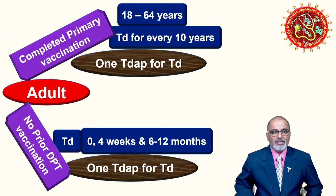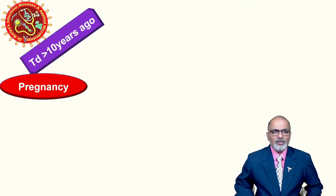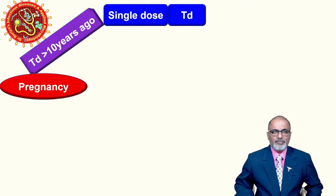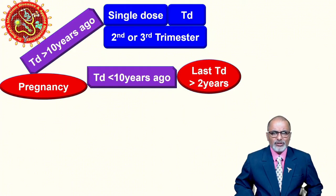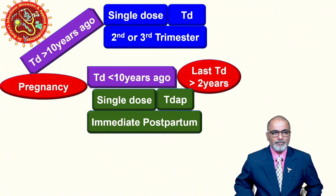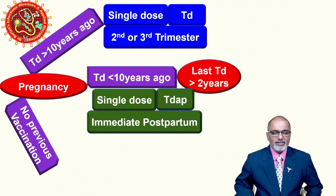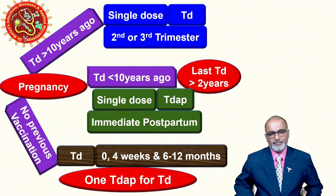Next, very important — pregnancy. If the last Td vaccine was more than 10 years ago, give a single dose of Td, followed by Tdap in the second or third trimester. If Td was given less than 10 years ago but more than two years ago, give a single dose of Tdap — and very importantly, this should be given immediately postpartum. If there is no previous vaccination, give Td at zero, four weeks, and six to twelve months, with one Tdap substituted for a Td.